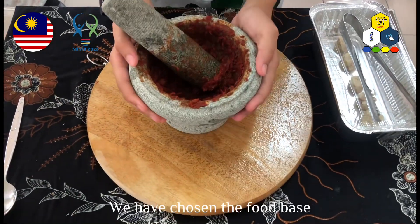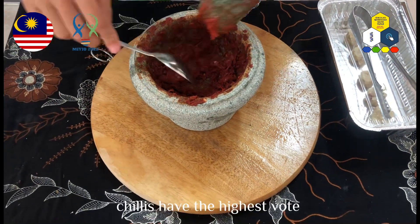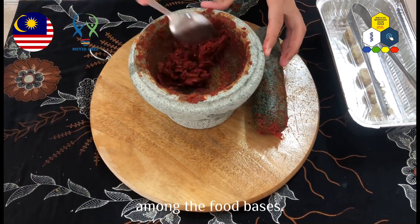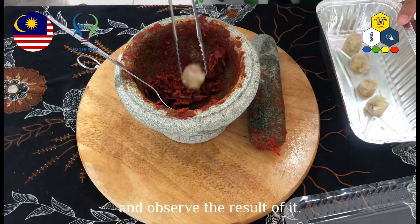We chose the food base that we usually consume in Malaysian daily meals by conducting a survey. We concluded that chili paste had the highest votes among the food bases. Therefore, we are going to apply our product on chili paste and observe the results.